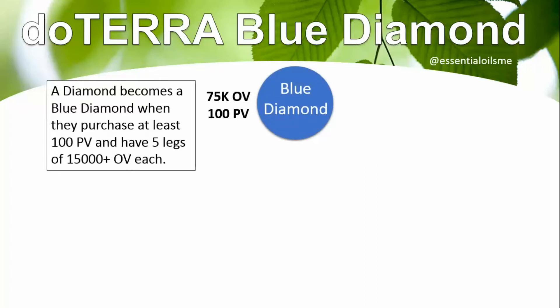A diamond becomes a blue diamond when they purchase at least 100 PV (point value) and have five legs of 15,000 plus OV (organizational volume) each.